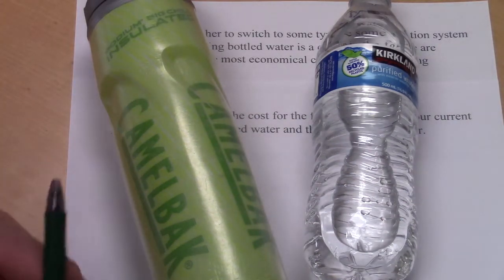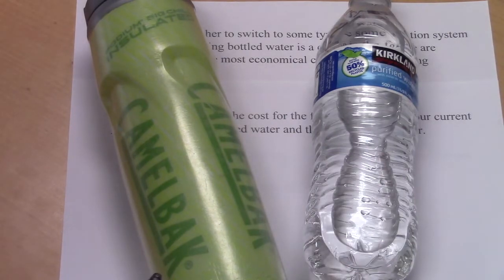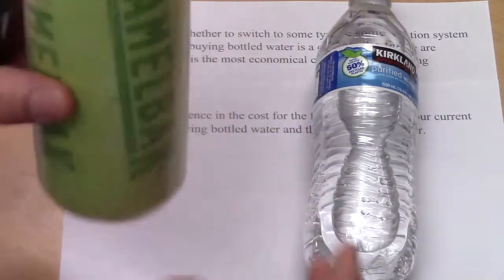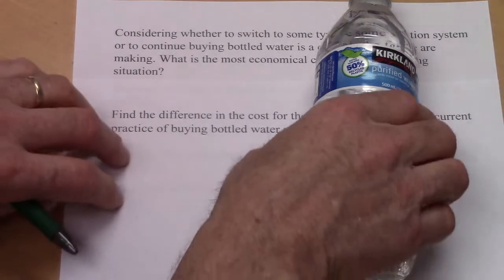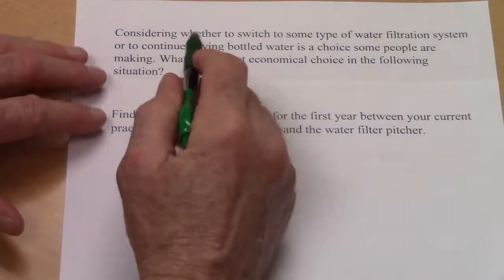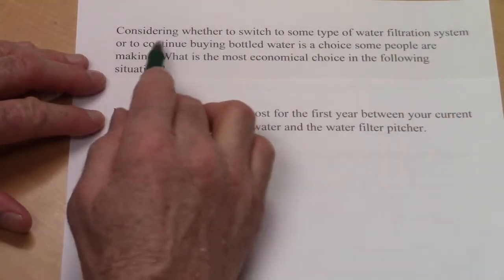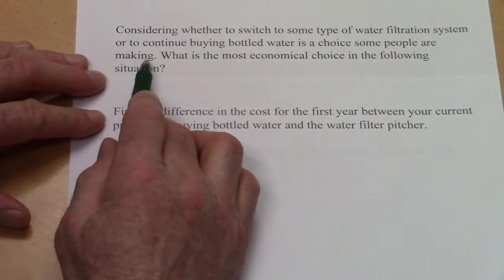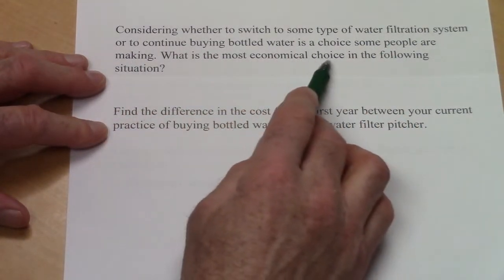This problem is about going with bottled water — buying water in plastic bottles — or buying a reusable bottle and filtering it yourself. This is about considering whether to switch to some type of water filtration system or to continue buying bottled water. This is a choice some people are making: what is the most economical choice?